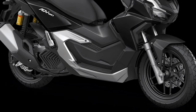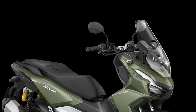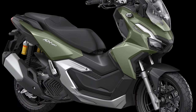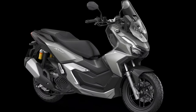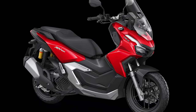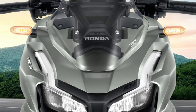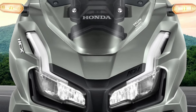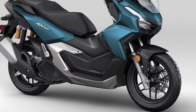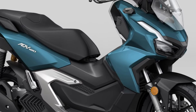Underneath its dynamic exterior, the ADV 160 is powered by a new 160cc engine engineered to deliver a balance of power and efficiency, providing ample acceleration for both city commuting and open-road adventures. The powertrain is paired with a continuously variable transmission (CVT), ensuring smooth and seamless gear transitions, which contribute to a more enjoyable and stress-free riding experience.